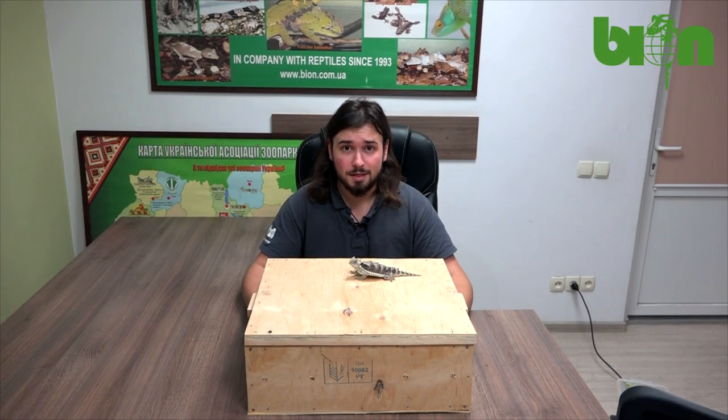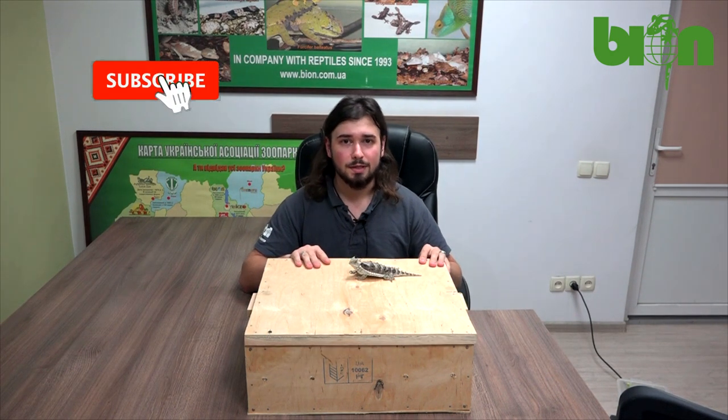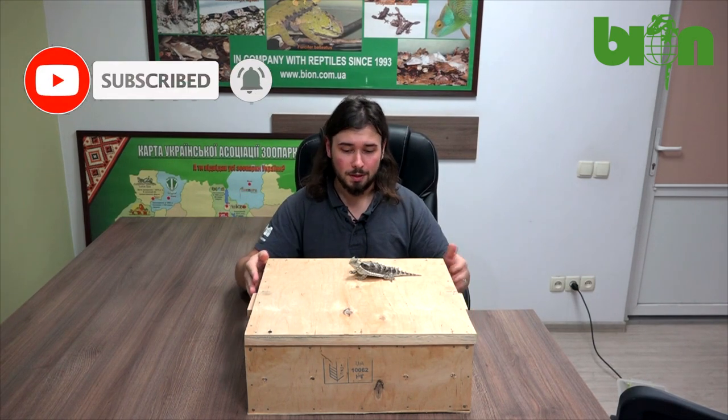Hello my friends, we are at Bayon Terrarium Center and in this video I'm going to tell you about how we organize shipment from Ukraine to other countries in Asia, in America or other parts of the world.